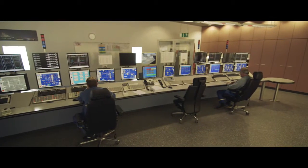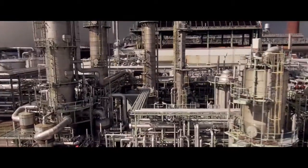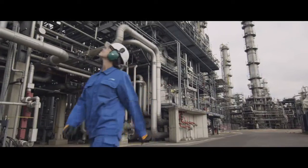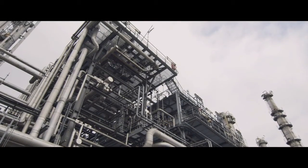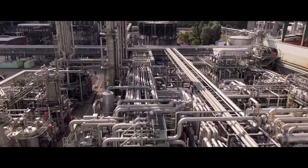Our energy consumption is that of a medium-sized city, so being efficient is very important for sustainability and economics. At the heart of our site are the crackers, fed with naphtha and steam. They break apart the large naphtha molecules into smaller ones, such as ethylene and propylene. These base chemicals are distributed all over our site and used by all of our other plants.